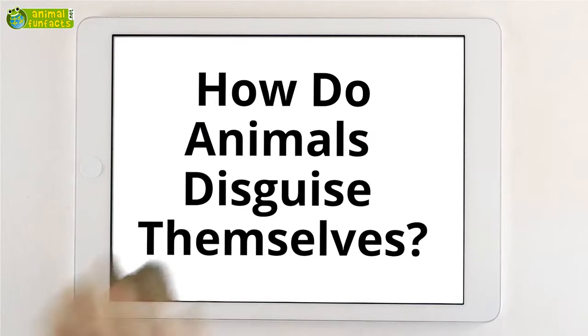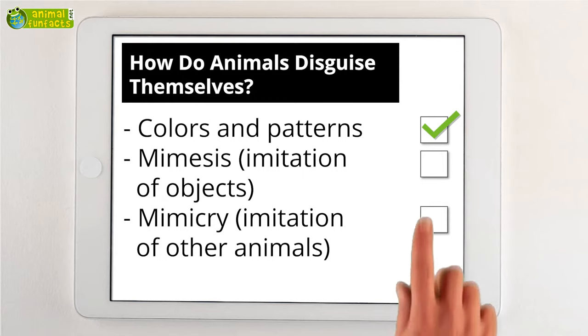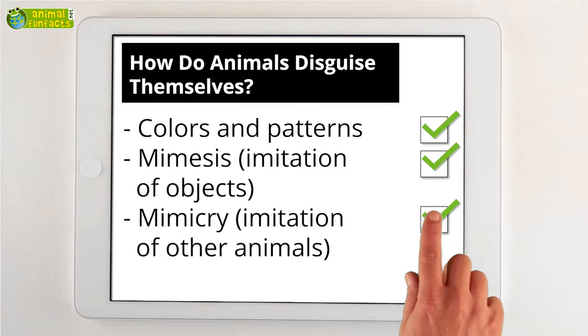The Animal Fun Facts Roundup. How do animals disguise themselves? They use colors and patterns, imitate objects, or other animals.